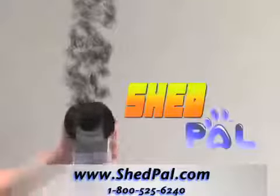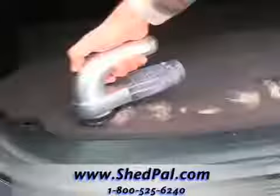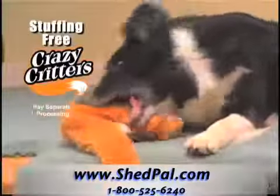Get your vacuum-powered ShedPal today for only $19.95. Call now and get the fabric hair-removing head absolutely free — instantly and easily removes pet hair from clothes, furniture, even your car. But wait, call right now and we'll double the entire offer, plus send you a bonus Crazy Critter. Just pay separate processing.